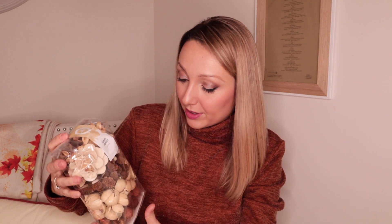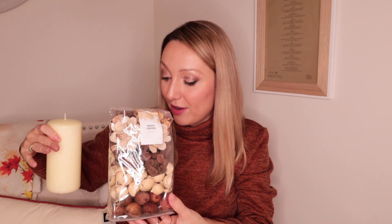I picked up some potpourri in Wilkinson's. I really like the colours — the creams and the browns. I thought this would look really cool, maybe with one of these candles in a candle holder or large vase and the potpourri placed around it with some of the other bits I've got, to create a really nice centrepiece on the table. Plus it will smell really nice. This was £3 from Wilkinson's.